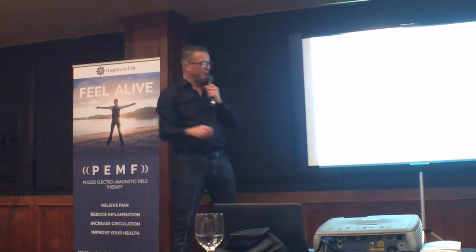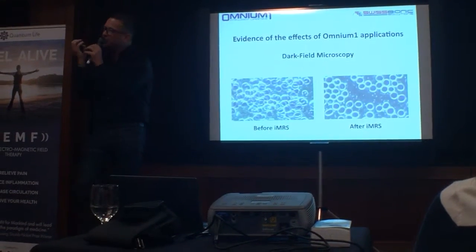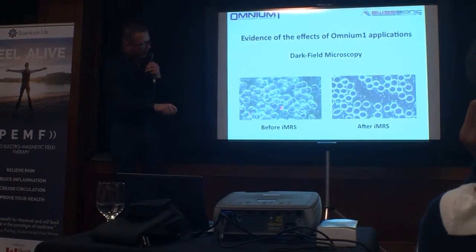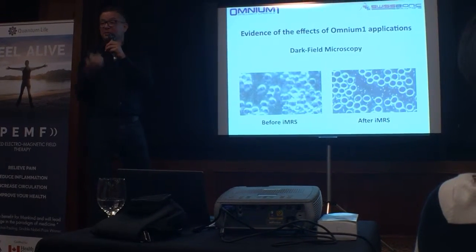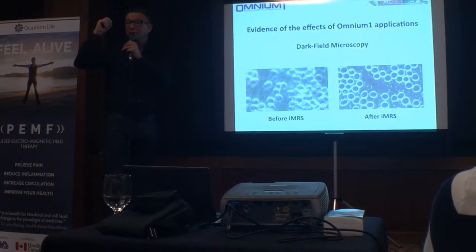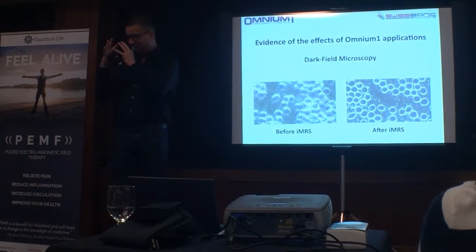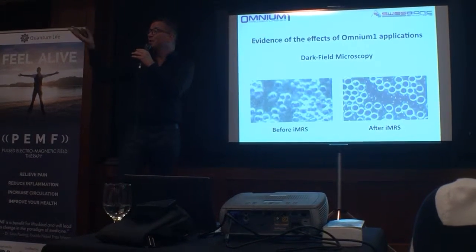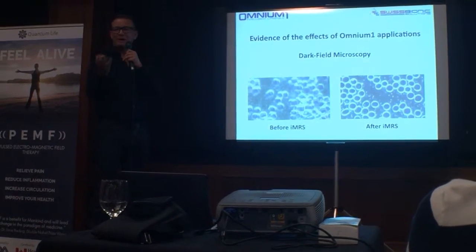Our brain is so receptive that it starts vibrating exactly with the frequency you apply, and changes the mental stage. Pretty cool stuff. What you see here are red blood cells in a dark-field microscopy. Red blood cells are responsible for carrying oxygen into our entire body system. If these red blood cells have a diminished membrane potential, they start sticking together and lose surface area to absorb oxygen. So the entire oxygen transportation within your organism is already on a lower stage. After one eight-minute session on the IMRS, your red blood cells look different — the membrane potential increases, they start to repel each other, their surface increases to absorb oxygen, and you immediately carry more oxygen into your entire system. It works on everyone.